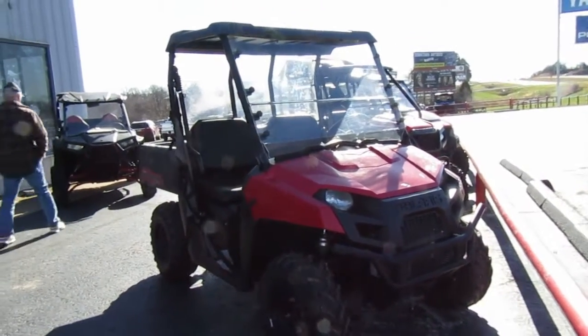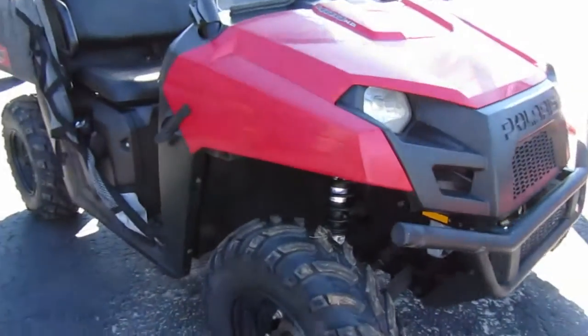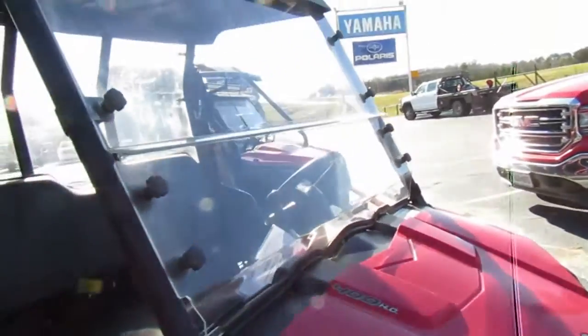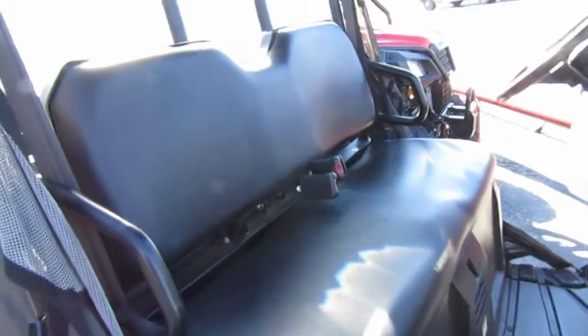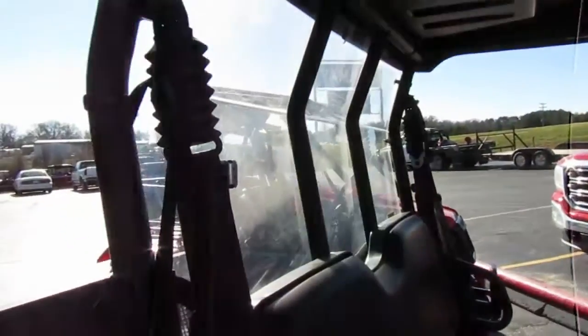2011 Polaris Ranger 400 HO. This one we just put new tires on, does have a nice windshield, plastic all looks really nice, seats in good condition, top and rear window.